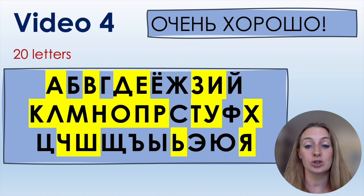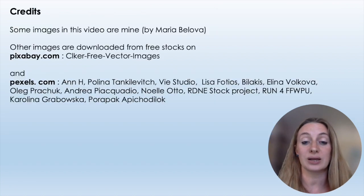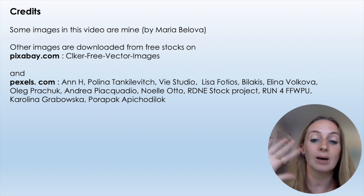Congratulations! You now know 20 letters from the Russian alphabet. Thank you and watch the next video — video number five. Пока! — Goodbye!